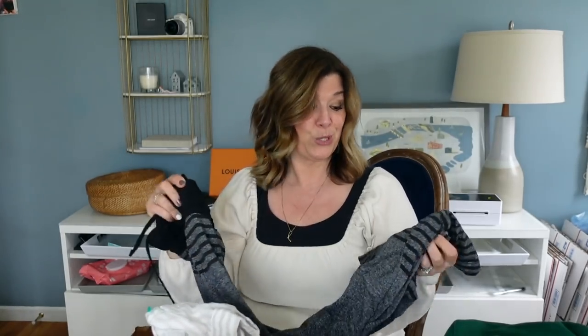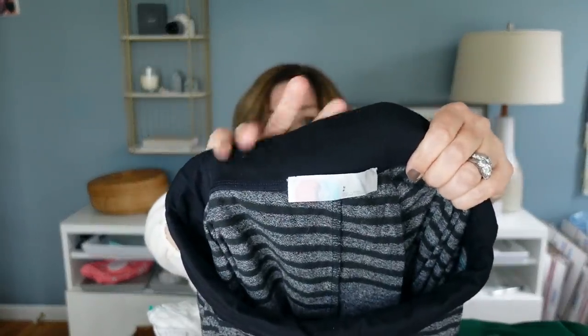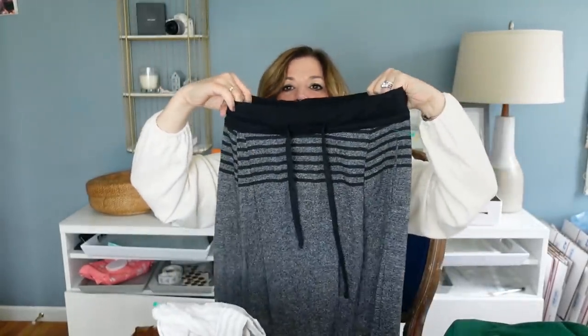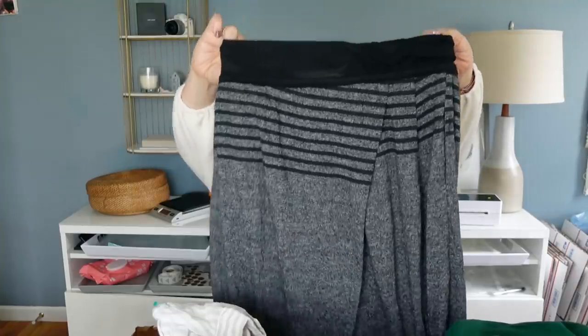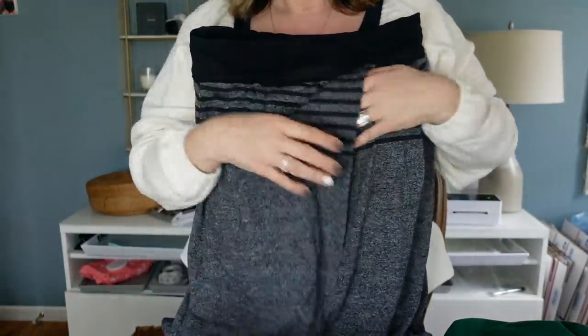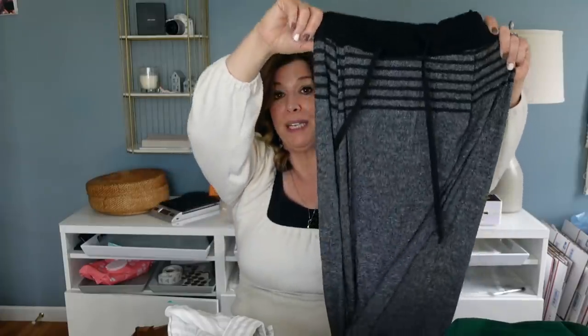These Free People Beach pants are so cool — wide leg with a crossover in the front, a drawstring, and then on the back there's this little crossover panel. Really unique style. I can just see this with a black cropped tank top on the beach — so adorable. They're a size small. I'm very excited to find a stock photo on these because Free People always has such great images. I also picked up this Anthropologie Akemi & Kim top — they always have cute pieces and I thought this was so sweet.